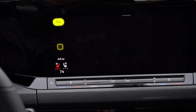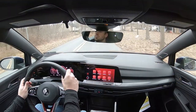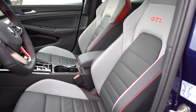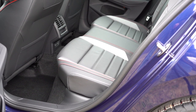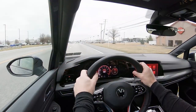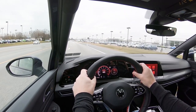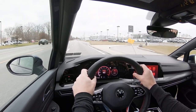On safety: the Golf GTI earned an IIHS Top Safety Pick. Standard features include front and side curtain airbags, LATCH anchors for rear car seats, rear child door locks, tire pressure monitoring, adaptive cruise control, blind spot monitoring with rear cross-traffic alert, forward collision warning, autonomous emergency braking, front and rear parking sensors, and lane change assist.